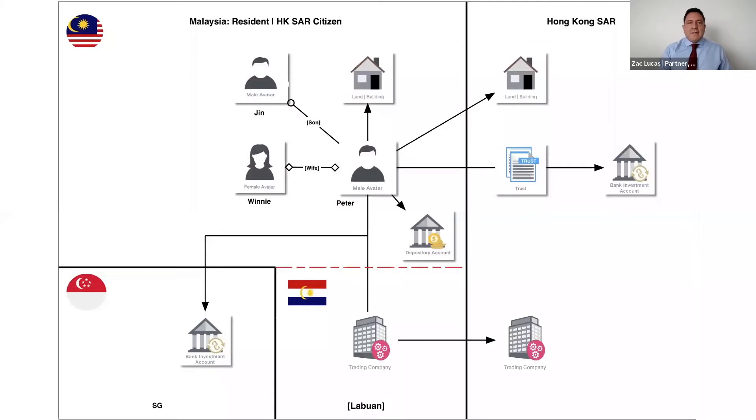Other assets are acquired once taking up residency in Malaysia, including a house and a depository account.